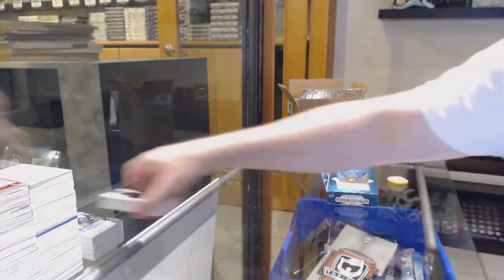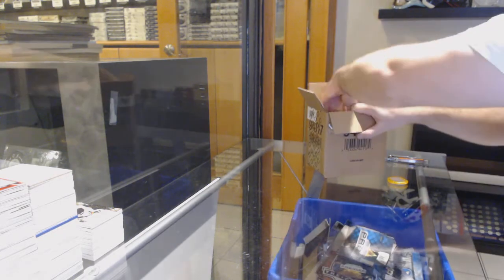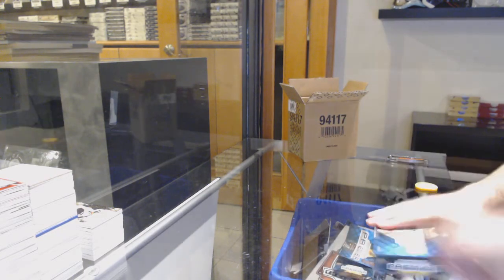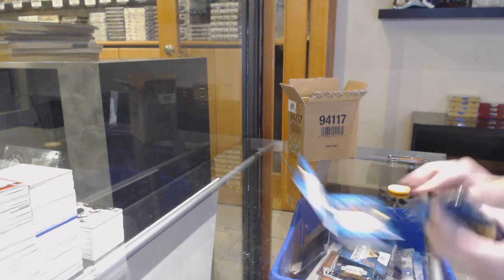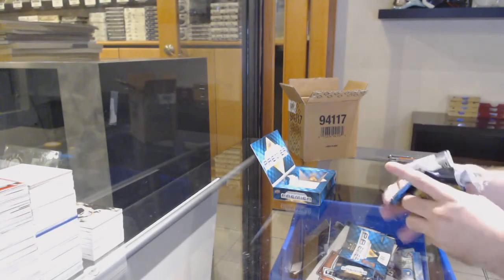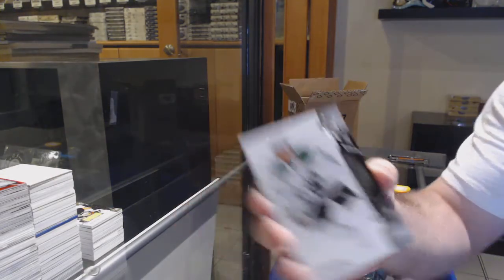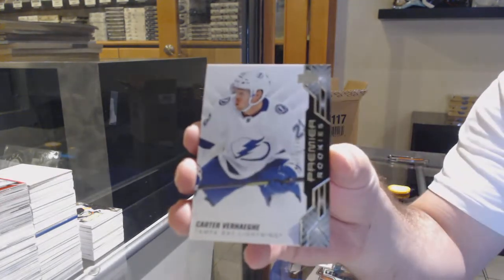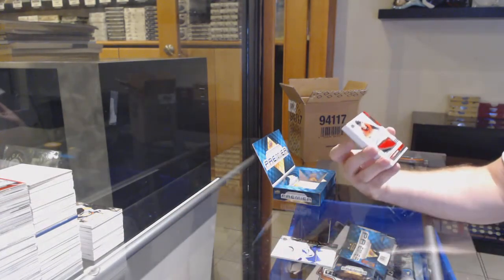We've got a retro jersey to 49 of Brad Marchand, Boston Bruins, and a Sam Lafferty for the Pittsburgh Penguins. Forgot to take a picture of the McDavid in the Buzz Bowl. We've got for the Dallas Stars, Joe Pavelski, and for the Tampa Bay Lightning, Carter Verhage.